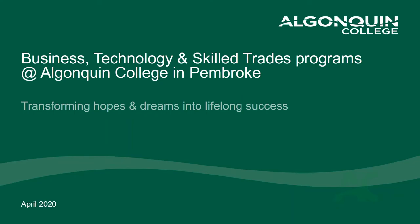Welcome everyone to today's webinar. My name is Sean Roach and I am an admissions and recruitment officer at Algonquin College here in Pembroke. I'm going to talk to you today about the business technology and skilled trades programs that we offer at Algonquin College in Pembroke, where we are transforming the hopes and dreams of students into lifelong success. I'm joined today by my colleague in recruitment, Sachin Sethi, who is manning our chat and question tabs. At any point during today's webinar, if you have any questions, you can submit those through the question or chat tab and Sachin will be able to answer them during the webinar, or follow up with your answer after.